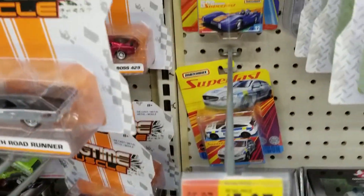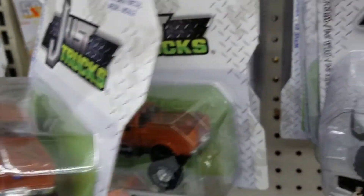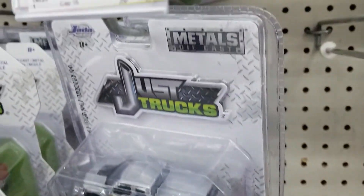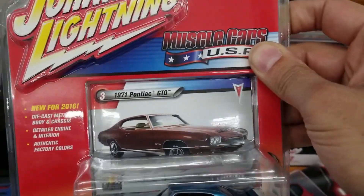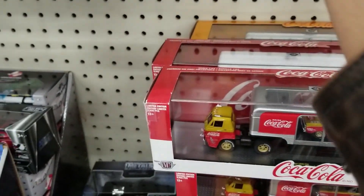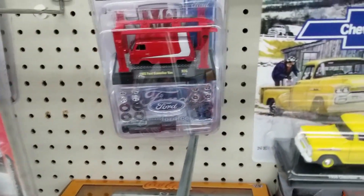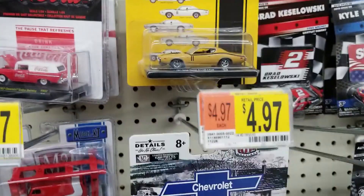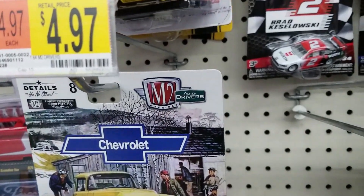We'll keep looking through the aisle. There was more Matchbox Superfast. They also had Tomica and Just Trucks, and more Just Trucks. There was Fast and Furious, Coca-Cola, one Johnny Lightning vehicle right here — the Pontiac GTO — and also some M2, though not too much selection. Pretty good variety of cars overall.